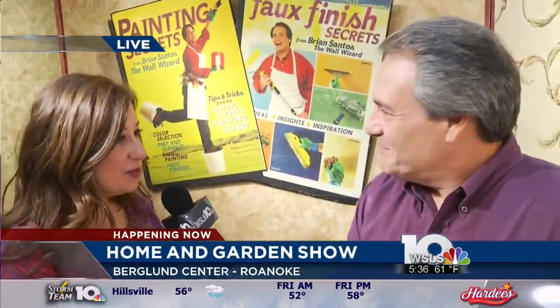Are you doing some painting this morning? We are just about to. Regardless of what home project you want to do, there really is something for everyone here. We're here with Brian Santos, better known as the Wall Wizard. Now you've been doing shows like this for 30 years — why do they call you the Wall Wizard?